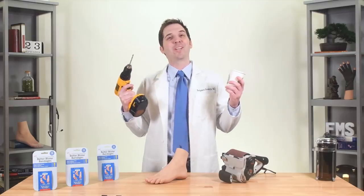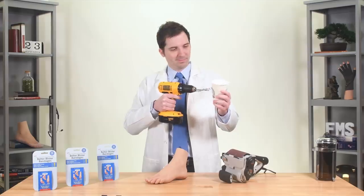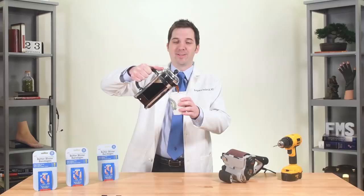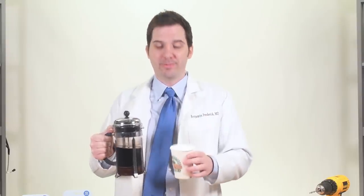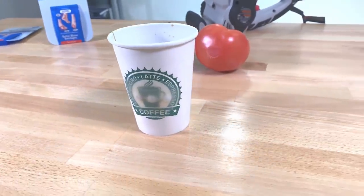Just watch this unnecessarily complex demonstration. Unbelievable test number two: will it mend? We drilled four holes in this coffee cup, covered them up with Better Blister Bandages, and poured in piping hot coffee without a single leak. Unbelievable! I asked for hazelnut. Try that with Band-Aid. 24 hours later, Better Blister Bandages are still going strong. Unbelievable!